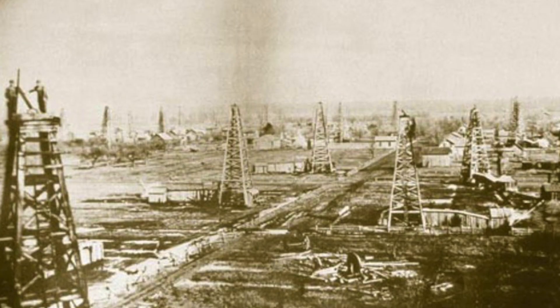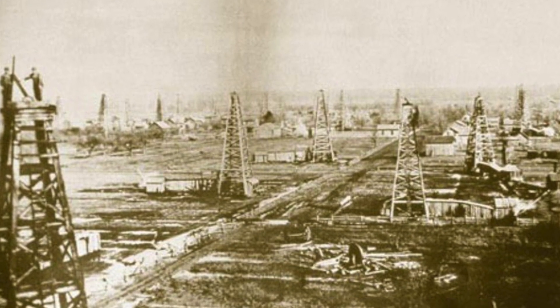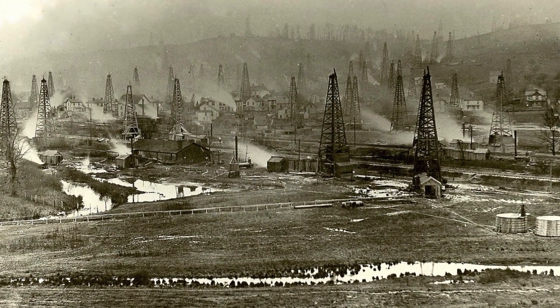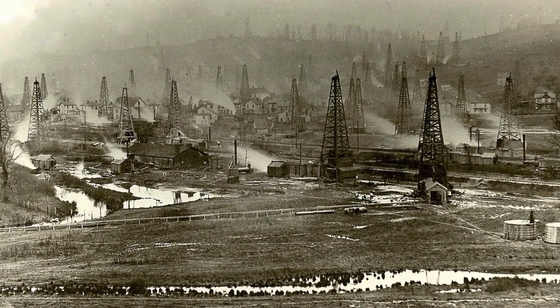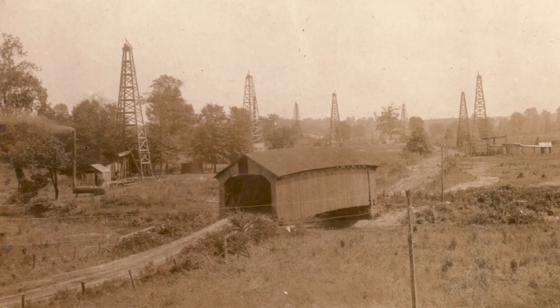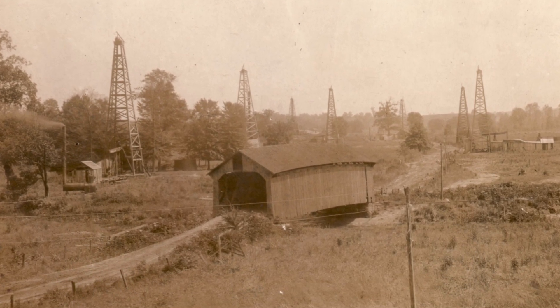Many of these wells were drilled decades ago — some are more than 100 years old. They were drilled before Ohio even had laws and rules regulating where a well could be drilled and how it should be built. Over time, the owners of these wells went bankrupt or even passed away, and the state is left to ensure the well is properly plugged.